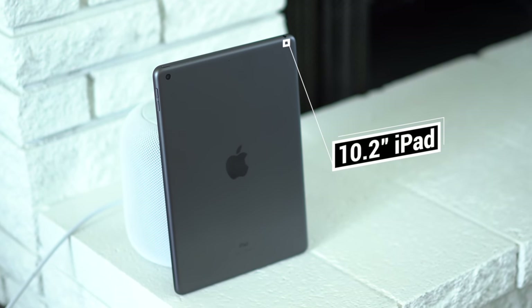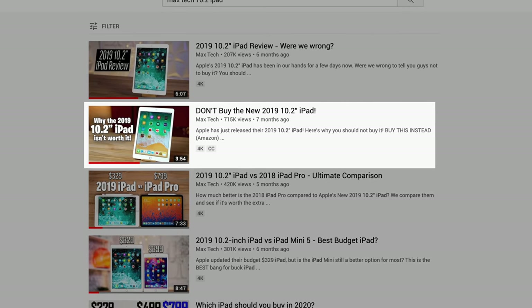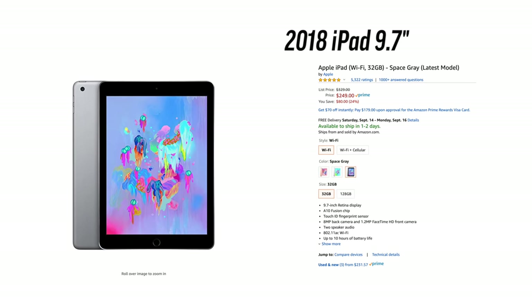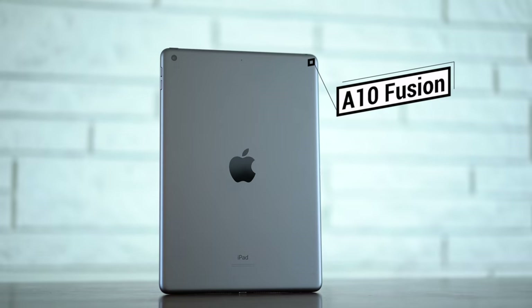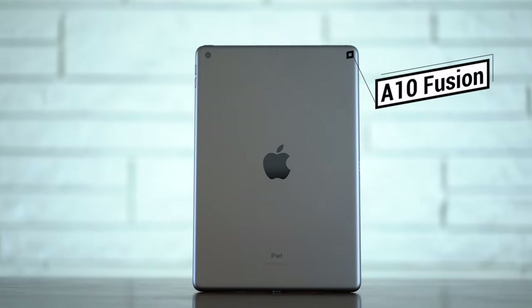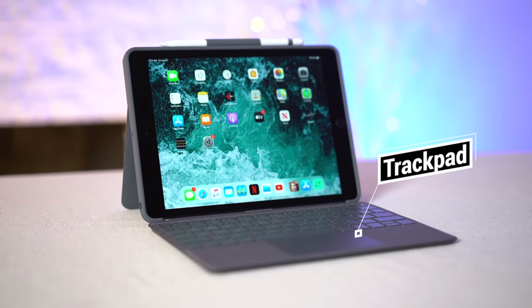Apple's 10.2-inch iPad was released about 6 months ago, and at that time I told people not to buy it and just buy the previous 9.7-inch model instead, because it was on sale and there wasn't a huge difference between the two — especially since Apple stuck the same exact A10 chip into the new model. But now, in 2020, a lot of things have changed, and I actually have 3 reasons why the 10.2-inch budget iPad is now a great choice.